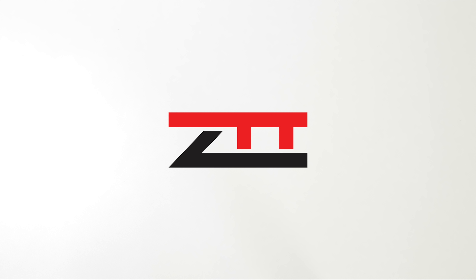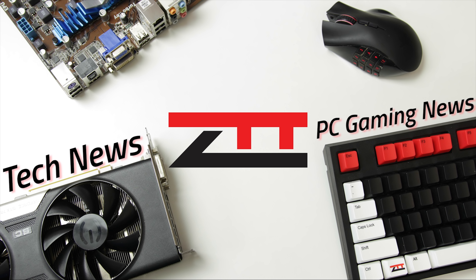Hey, welcome to Zach's Tech Turf and Weekly Download episode number 116. On today's episode I'm going to be playing some more Call of Duty Black Ops 4 while I give you the news. I got my cup of coffee right there — make sure you guys let me know in the comments section what you're sipping on. Let's get into it.